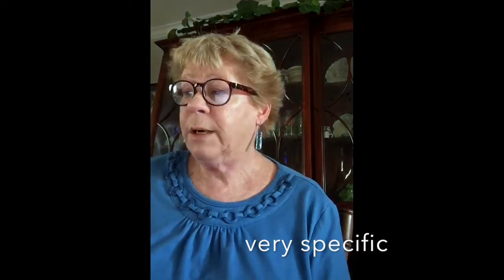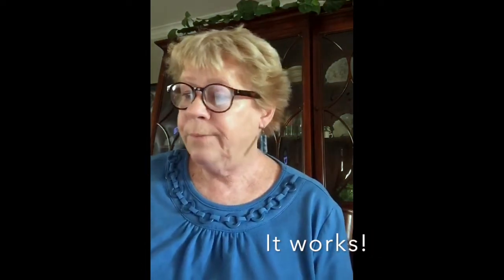As you can see, grandma's rule allows you to use positive communication while being very specific about what you want. And the best thing is — it works. Children benefit by knowing exactly what is expected of them. Thank you for watching. Hope it helps.